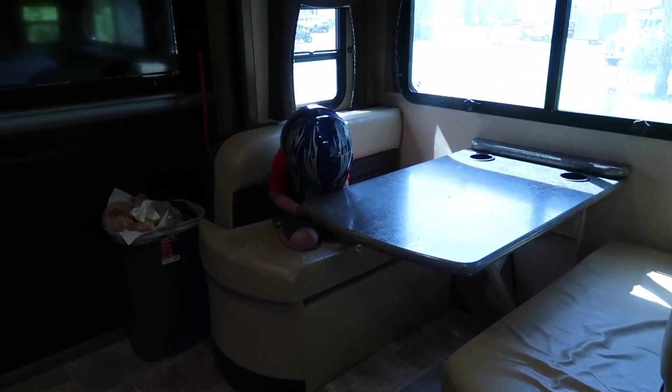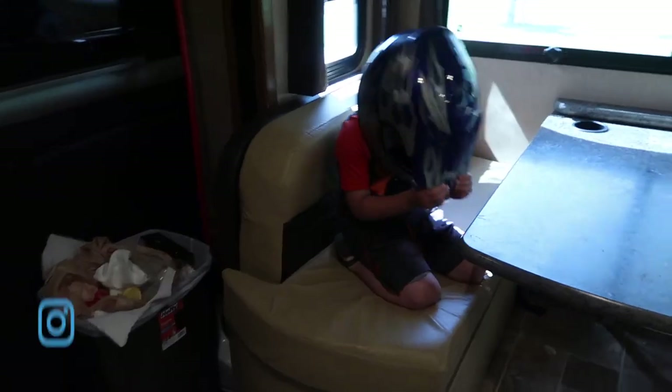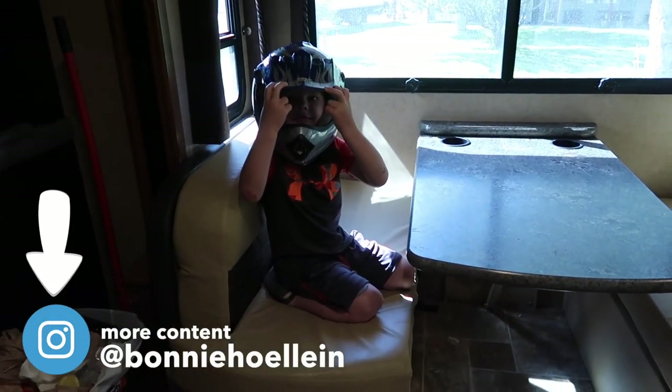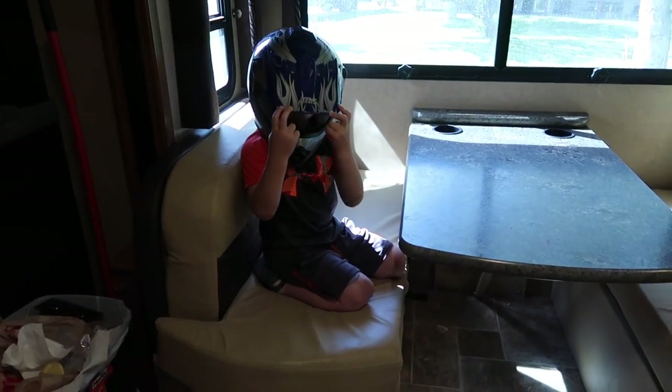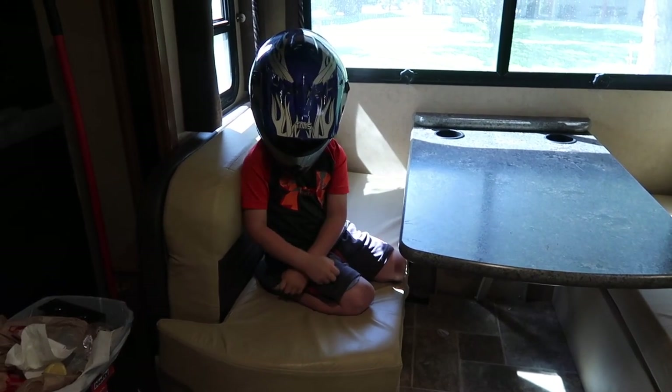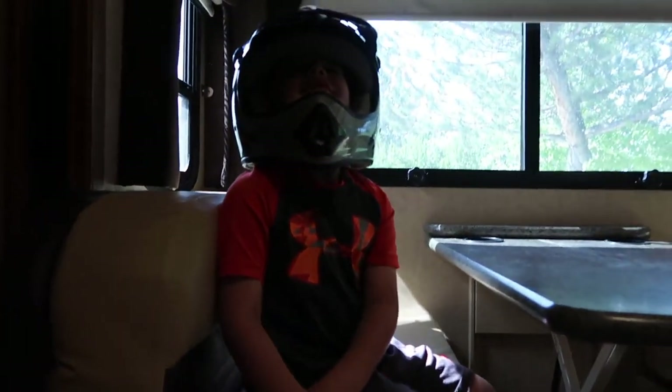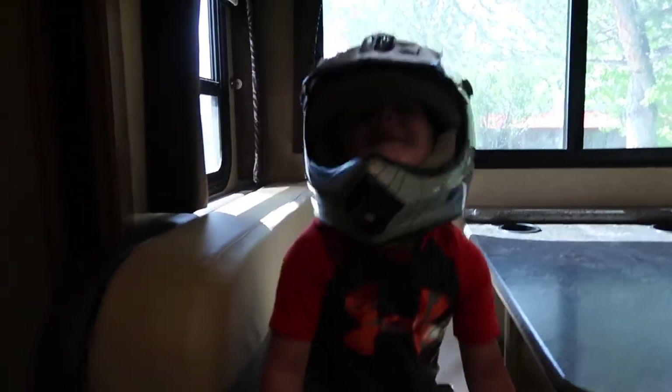It's first thing in the morning and this kid's already in trouble. How can you stay mad at him? He looks like this — he's in timeout with his helmet on. It's hard to stay mad at you, but Lincoln, you are the busiest, most mischievous four-year-old that ever lived.